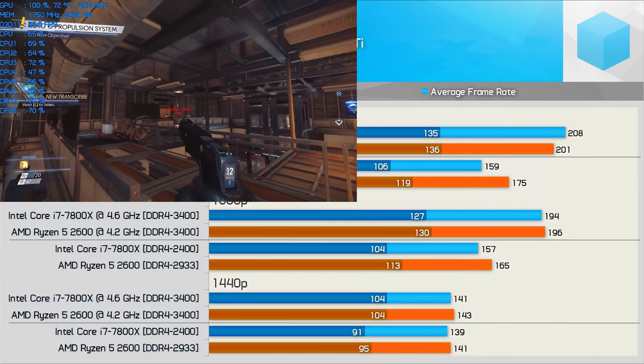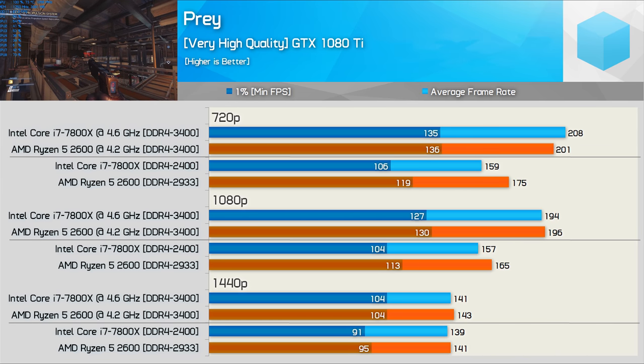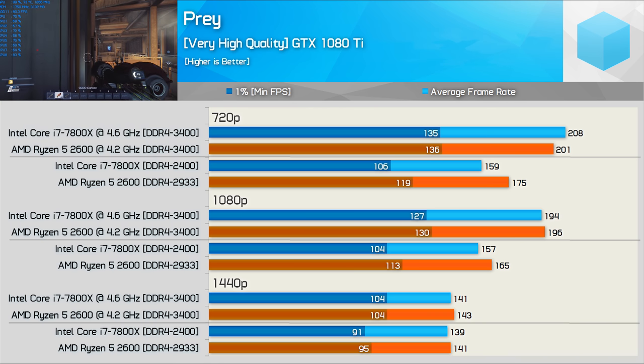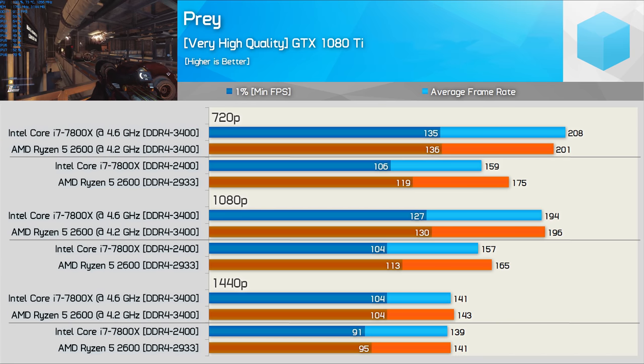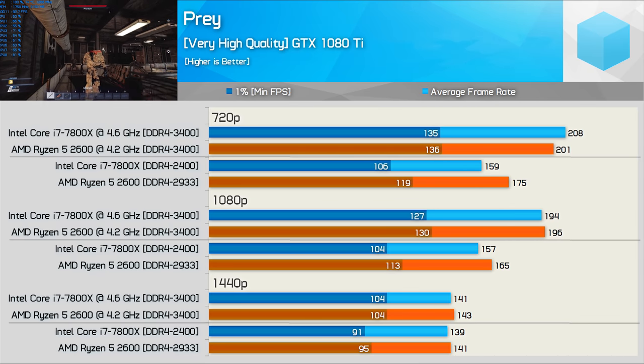Testing with Prey shows the 2600 has the 7800X's number out of the box at 720p and 1080p. As we often find, by 1440p we reach a GPU limit so neither CPU makes a noteworthy difference. Once overclocked, both CPUs deliver comparable performance even at the lower resolutions.